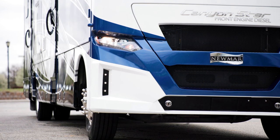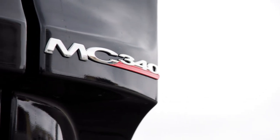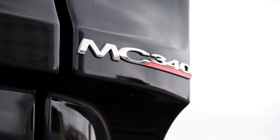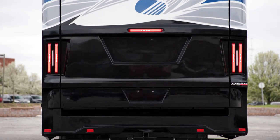Our tour starts on the Freightliner MC front-engine diesel chassis. It packs a Cummins B diesel engine offering 340 horsepower and 700 pound-feet of torque — power that comes in handy when you're hauling your favorite recreational toys.